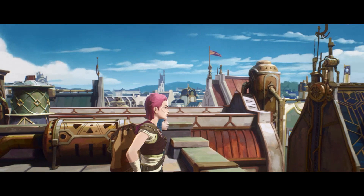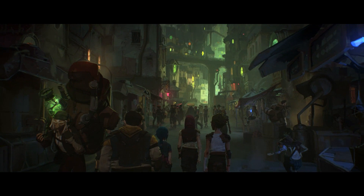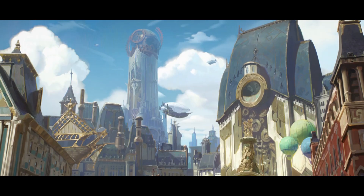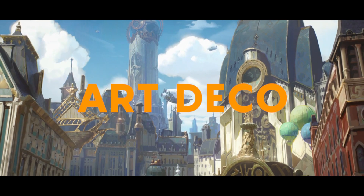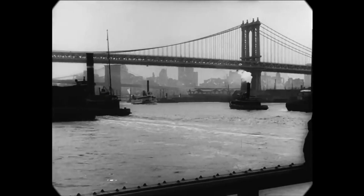The story of Zaun and Piltover is a story of contrasts: the rich versus the poor, the rigid versus the fluid, the light versus the dark. To do that, the designers of Arcane chose two different art styles to represent their cities — Art Deco for the city of Piltover, and Art Nouveau for the city of Zaun.